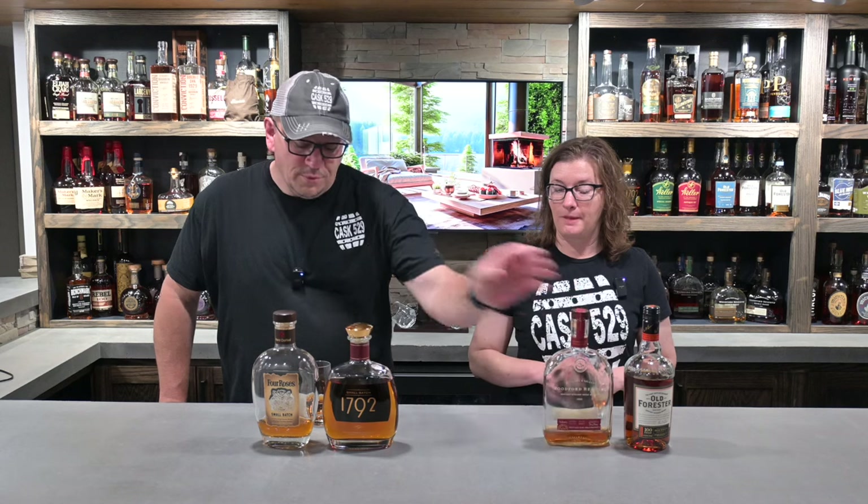We truly enjoy these bottles. If we didn't, I mean, the levels wouldn't be where they are. These are bottles that as soon as they're empty, we replace them — they always get replaced. That's probably something we can do a whole other show on because there are a few more bottles that fall into that category: when they're gone, we've got to have more.